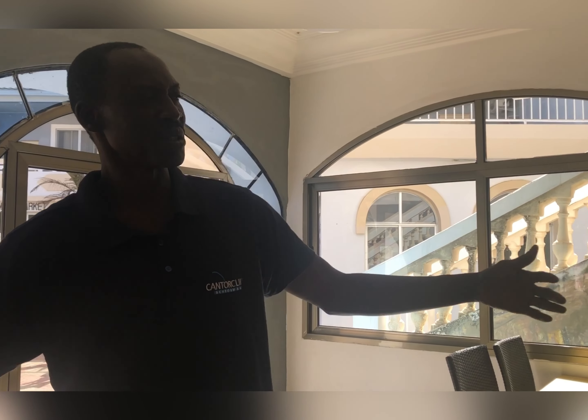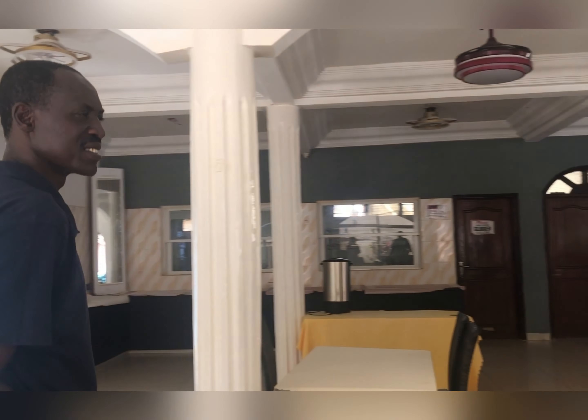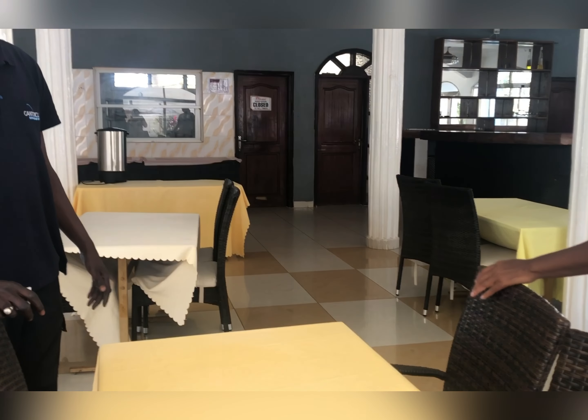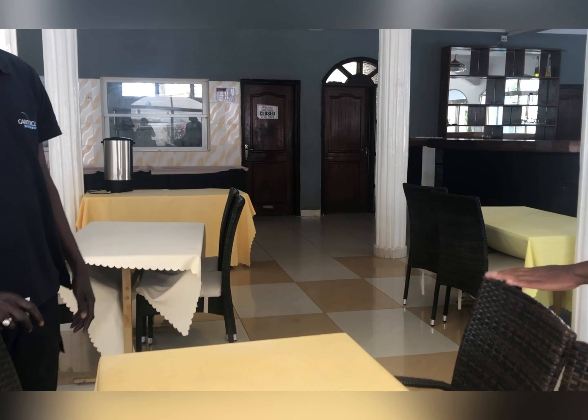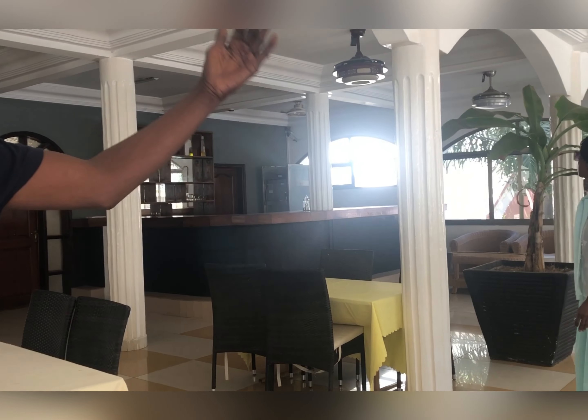This is Lemon — he works at Cape Point Hotel as a receptionist. Here is the restaurant where guests normally have their meals. Earlier Lemon mentioned that the hotel is currently operating as a bed and breakfast at this time.